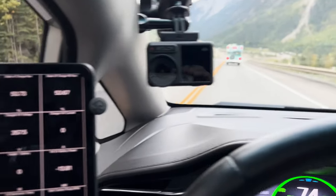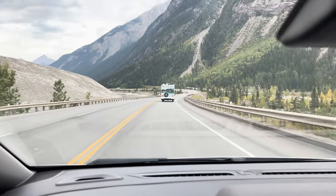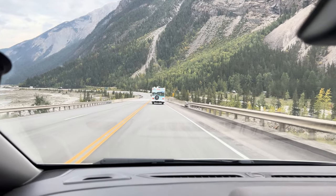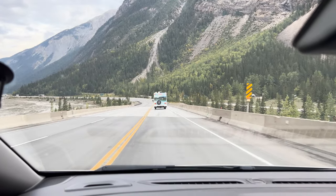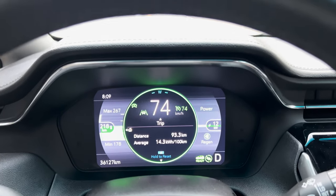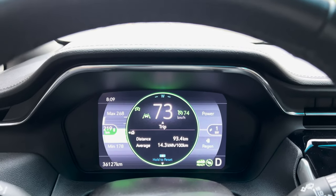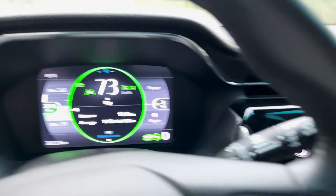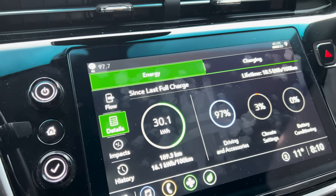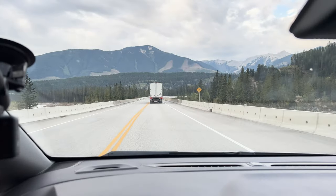Still in the descent and still recovering energy, but that's almost the end of it at the bridge right here — that's where the regeneration is going to stop. We're still at 15 kW, still regenerating — and there you go, now we're using power. We are at 30.1, so that's 0.9 kWh recovered. That's pretty much like the Model Y and very close to the Mach-E.